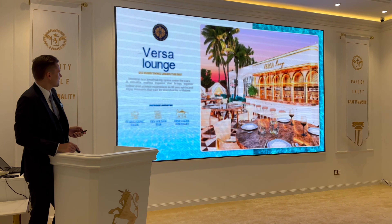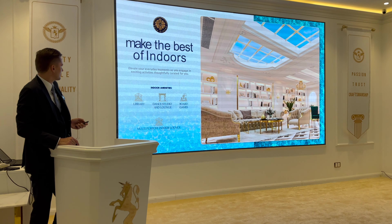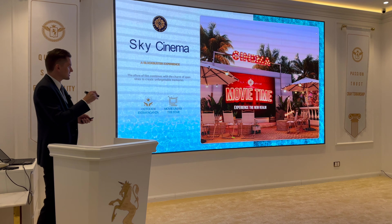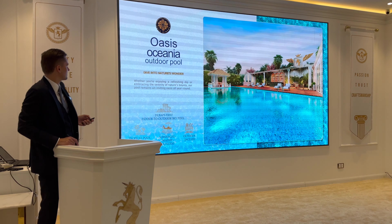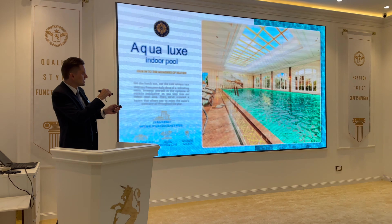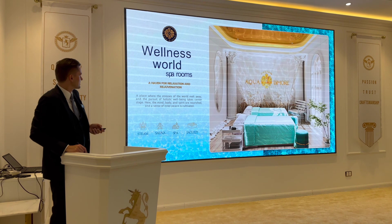Green gazebo, lounge, sky lounge bar, library, and there will also be a cinema — an outdoor cinema on the amenities level. There's a beautiful swimming pool and also an indoor swimming pool, as well as a gym and spa rooms.